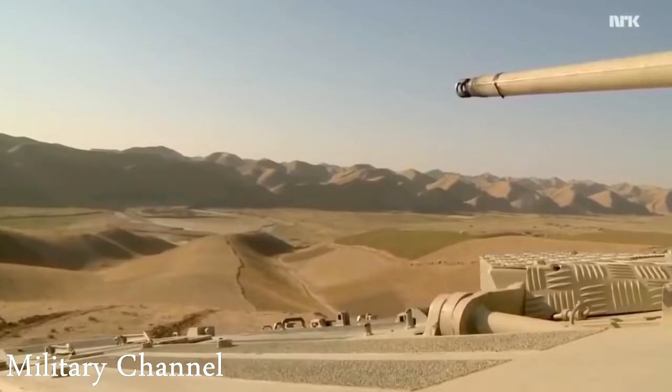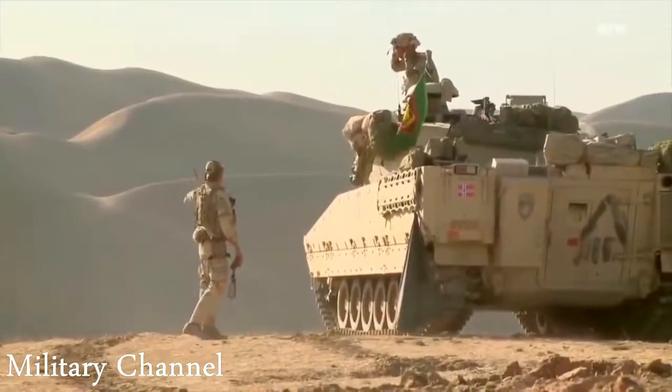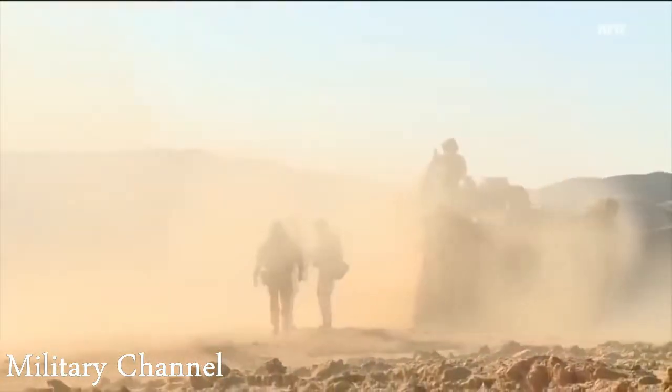And most of all, when we got into favorable combat positions, we had the firepower to actually engage the enemy and succeed in operations.